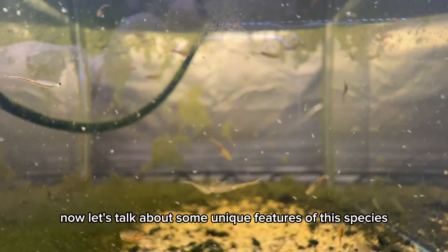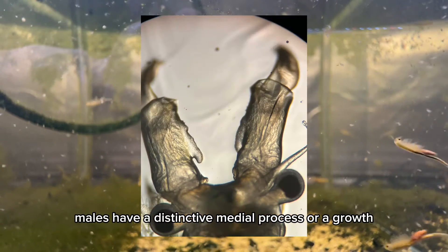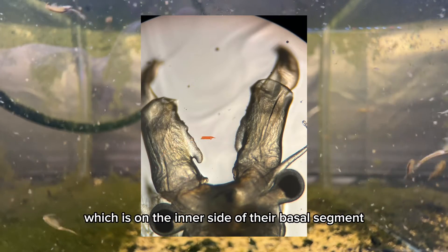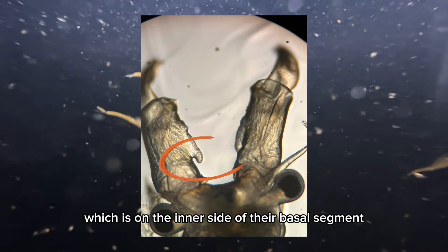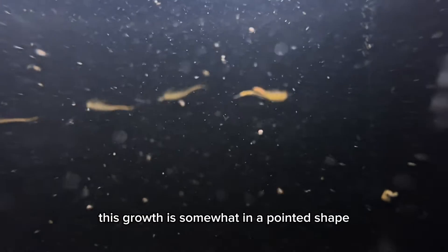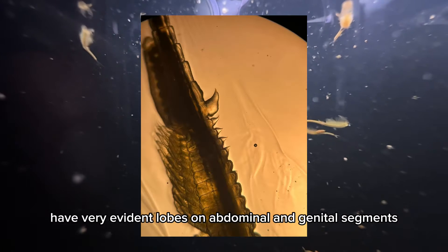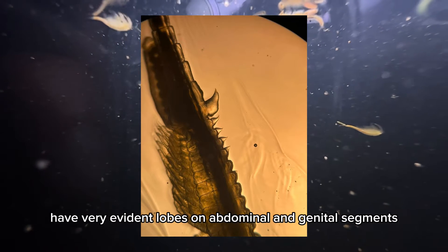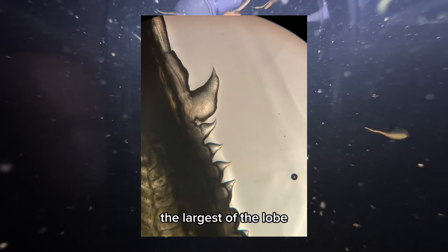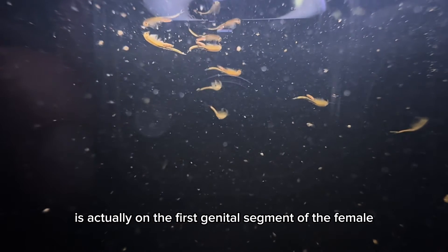Now let's talk about some unique features of this species. Males have a distinctive medial process, or a growth, which is on the inner side of their basal segment on the second antenna. This growth is somewhat pointed in shape and points towards their body. Females, on the other hand, have very evident lobes on abdominal and genital segments. The largest of the lobes is actually on the first genital segment of the female.